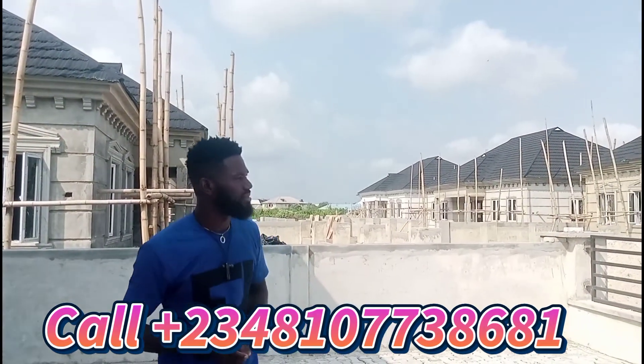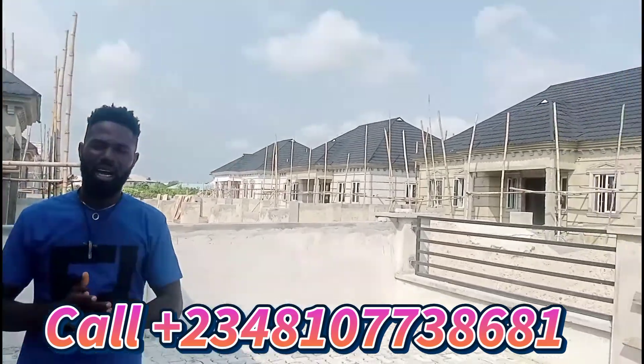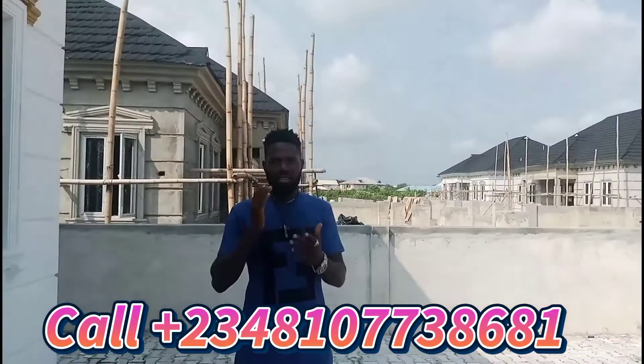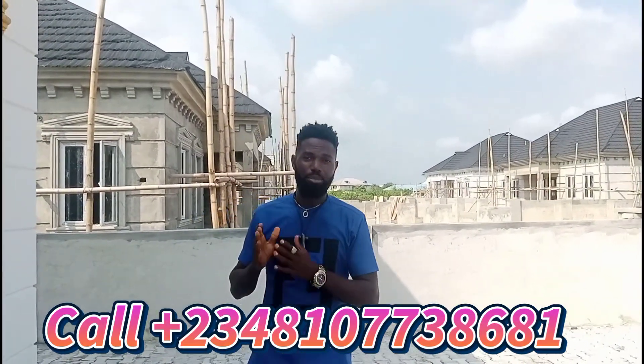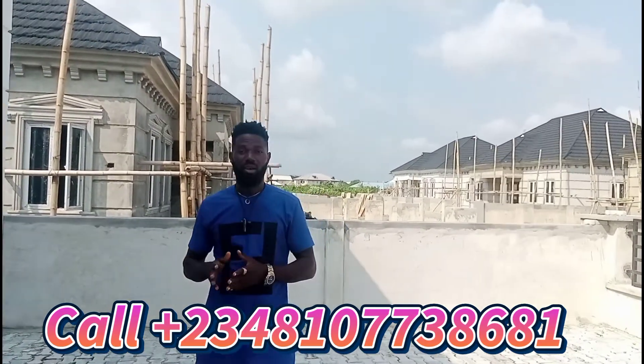You can see for yourself that we are currently working on some of our projects while some have been completed already. I'm going to take you right inside the building to see what we have for you in this bungalow.